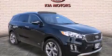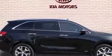Kia Sorento — a car-like ride in space like an SUV. It features a 2.0 liter 4-cylinder engine and an automatic transmission.